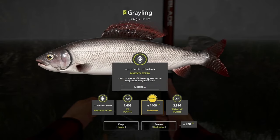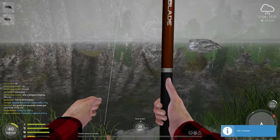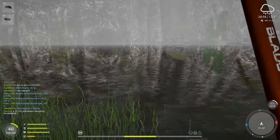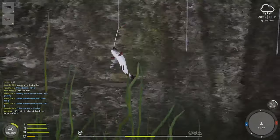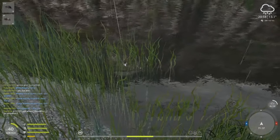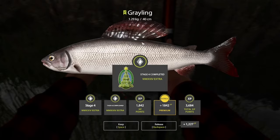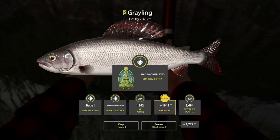Look at this — a nice looking grayling, almost one kilo. There is another task to get six species with insects, so this counts for it. This grayling is looking good. Got it — the grayling mission is done.